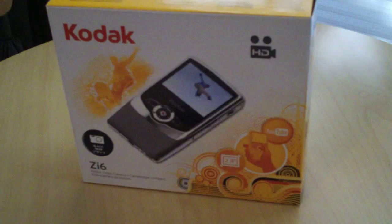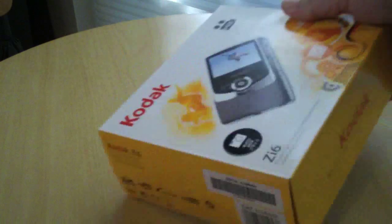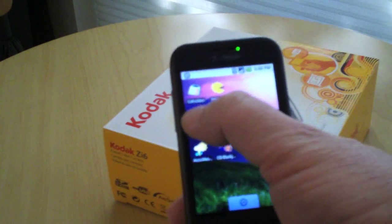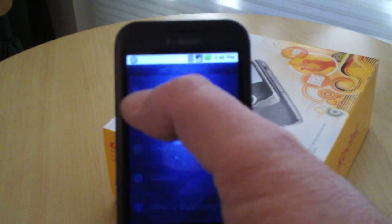Rather than give you a big setup for it, I'm just going to show you how I use it. Let's say I'm out in a retail store and I decide I want to buy one of these Kodak Zi6 HD pocket cameras — I'm actually recording this video with it. I'm in the store, I see the box, I'm trying to decide where I can get the best deal. I pull out my T-Mobile G1, my Android phone, and I open up Shop Savvy.